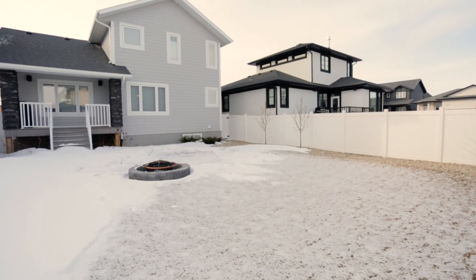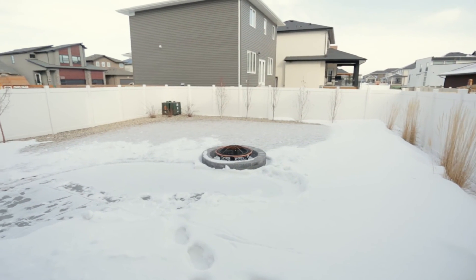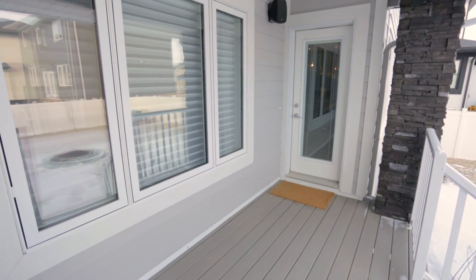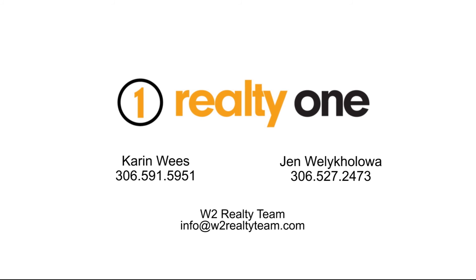The professionally landscaped yard features in-ground sprinklers, a rear stone patio with a fire pit, and a low-maintenance covered deck with a natural gas barbecue hookup and outdoor speakers. Contact us now to schedule your private viewing.